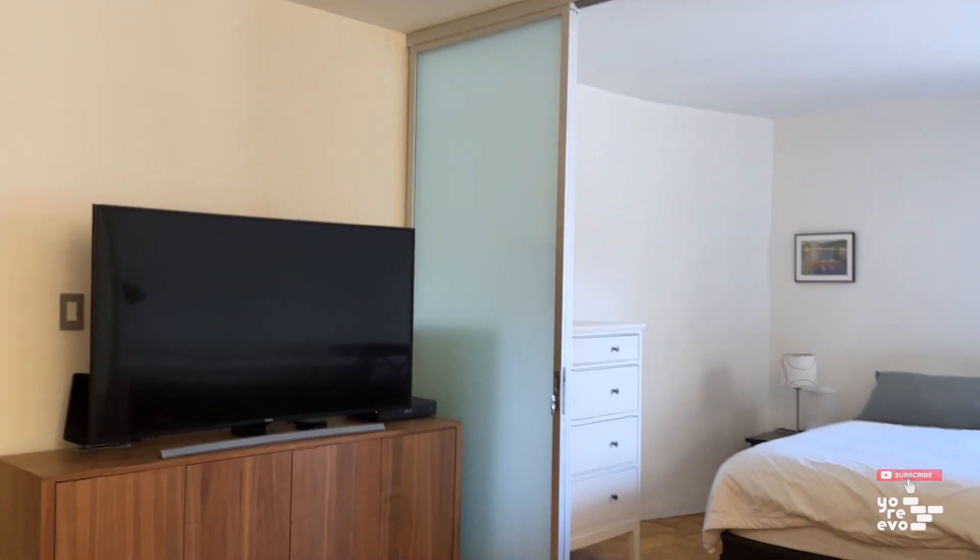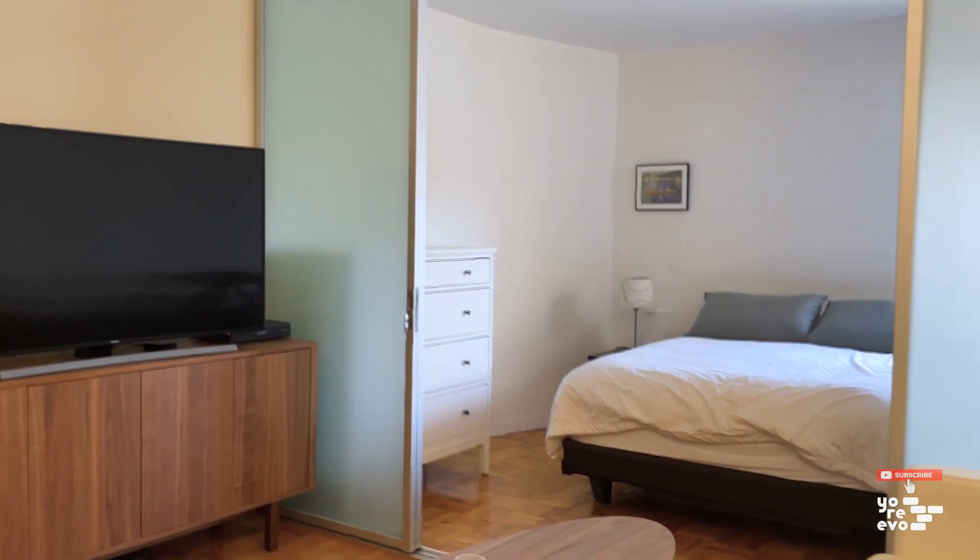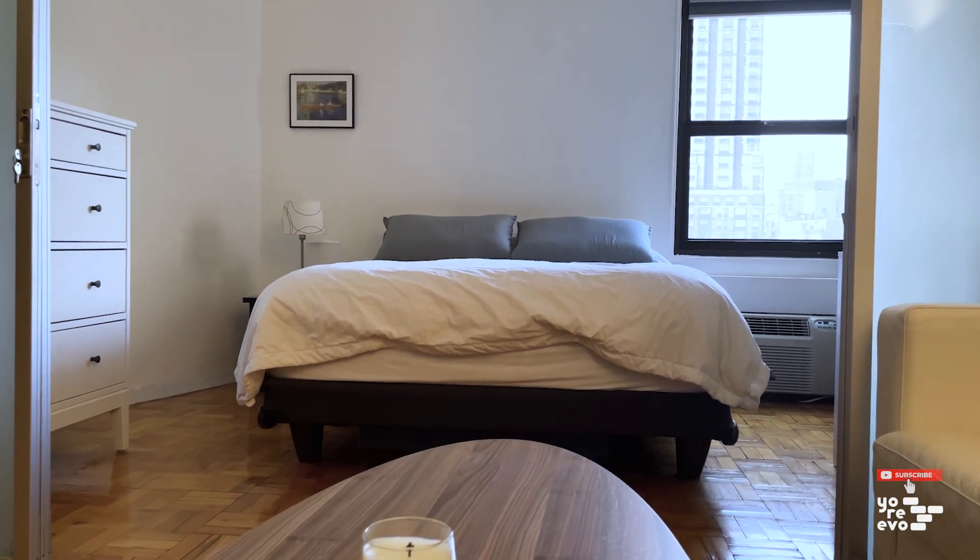The sleeping area has collapsible doors that give the flexibility of a proper closed bedroom or large living space. The apartment also has two large closets that provide way more storage than your typical studio, and really the whole floor plan is incredibly efficient and gives you the best bang for your buck.